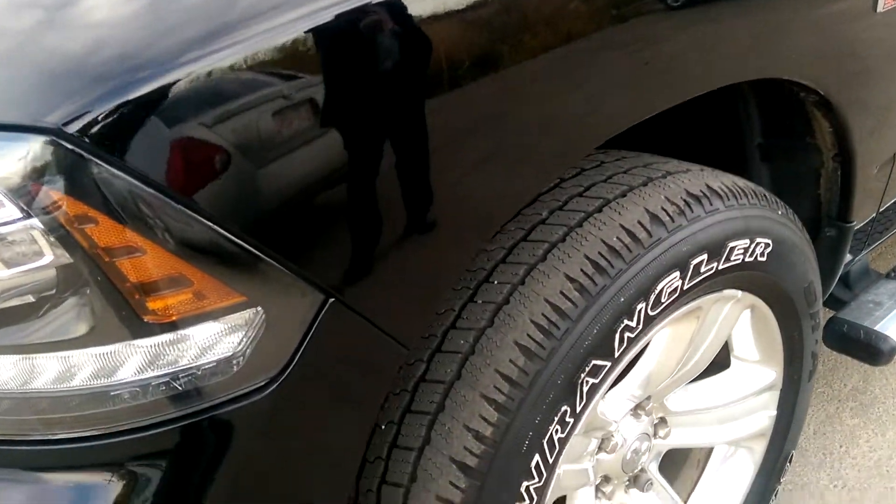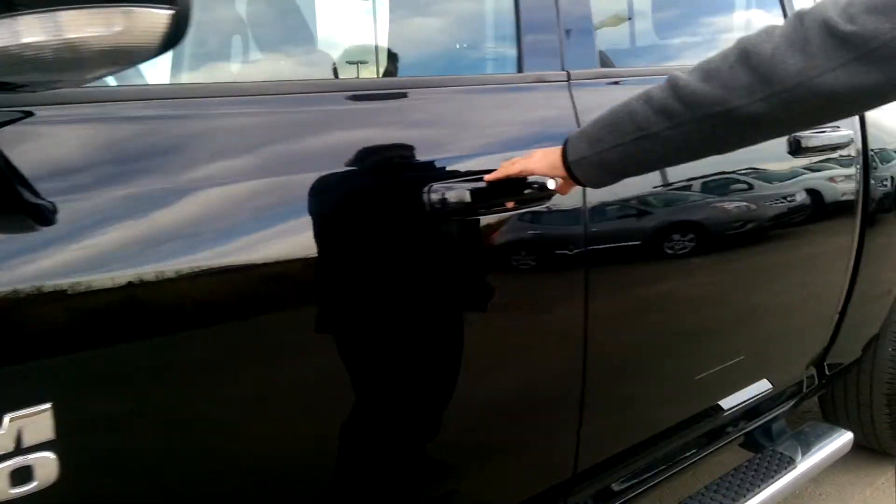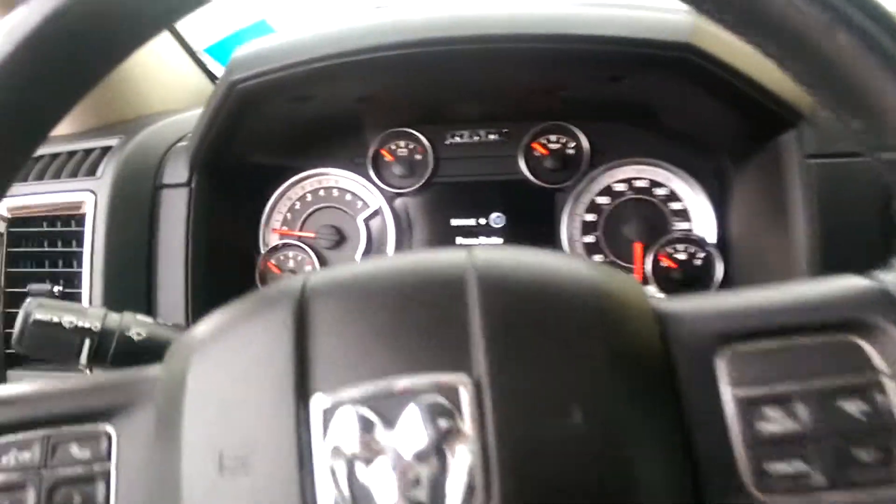You got your 20 inch alloy rims and right here you got your running boards. I'll take the camera from you and you get in this truck — this truck comes absolutely loaded, watch this.